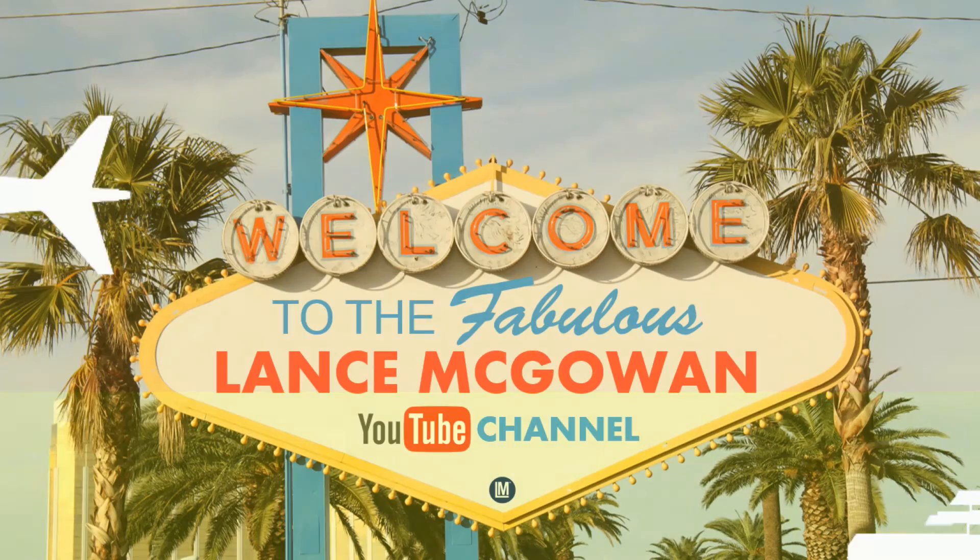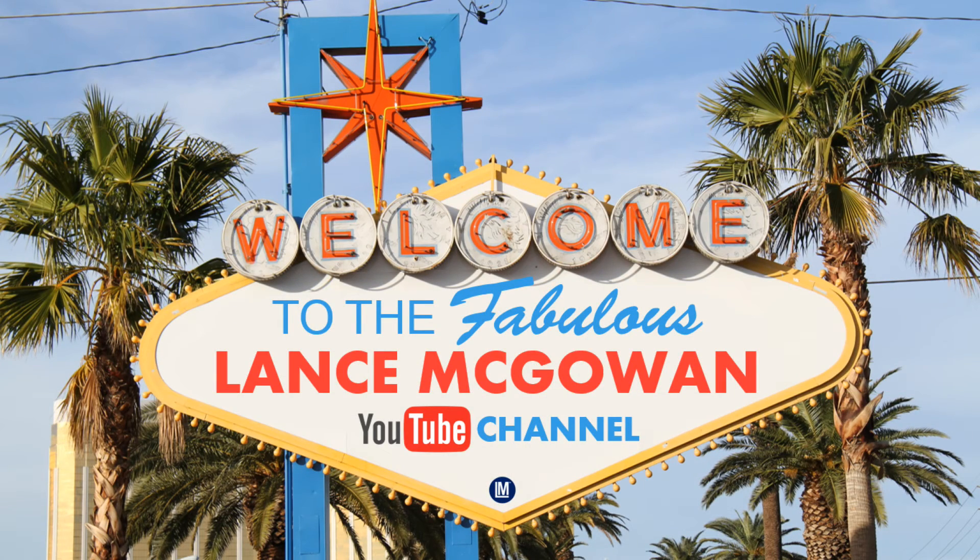Hey, it's Lance McGowan here, and this is part five of the Turo promo code mini series. We're talking about how we can shape and mold our vacation or business experience to get the most out of it and ultimately have a positive one — to make us want to use Turo again.